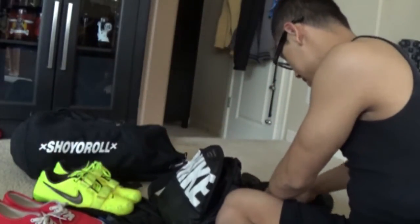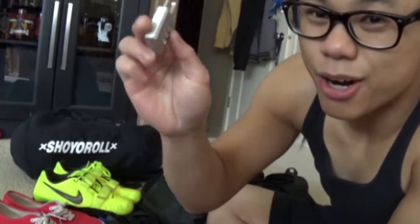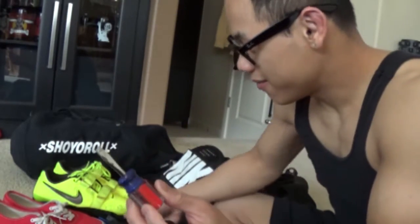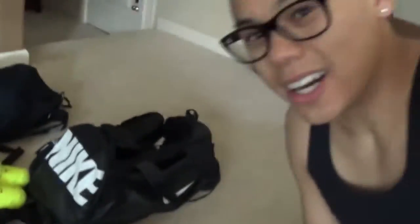I carry a lock in case I go somewhere that might need one. I like the combination lock because I don't have to carry the key, and I like to have my pockets free when I'm working out. I also carry a flat head screwdriver because the lifting belt sometimes needs adjustments.